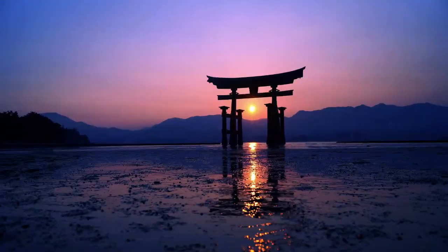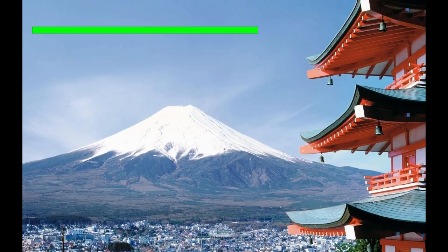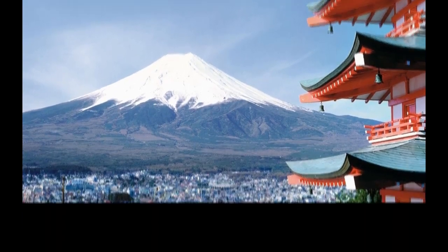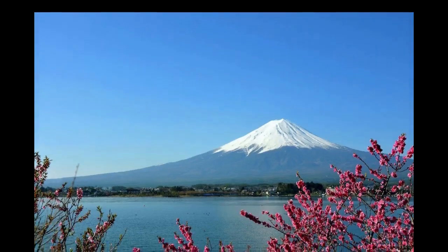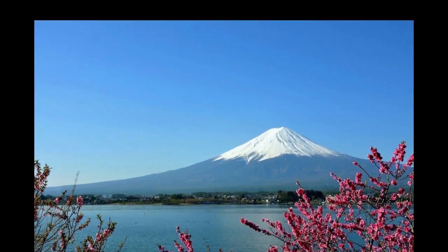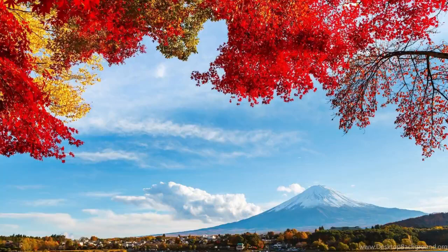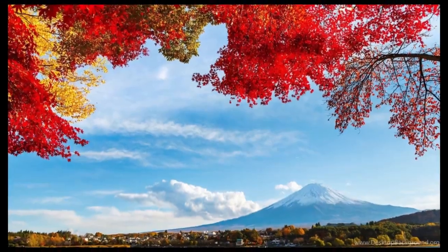Number one: Mount Fuji. Without a doubt Japan's most recognizable landmark, majestic Mount Fuji, or Fuji-san, is also the country's highest mountain peak, towering 3,776 meters over an otherwise largely flat landscape to the south and east, and tall enough to be seen from Tokyo more than 100 kilometers away. Mount Fuji has for centuries been celebrated in art and literature and was recognized by UNESCO for its world cultural significance in 2013.